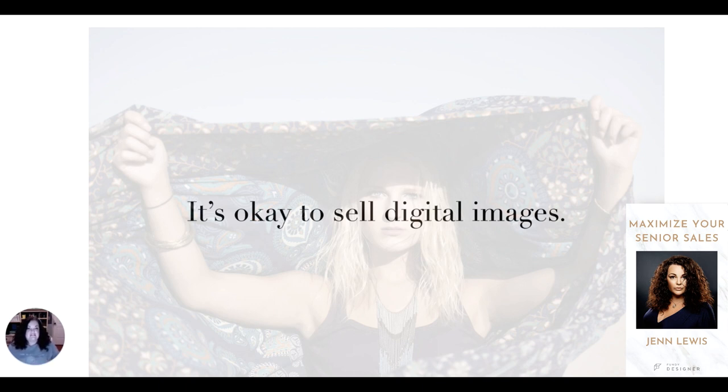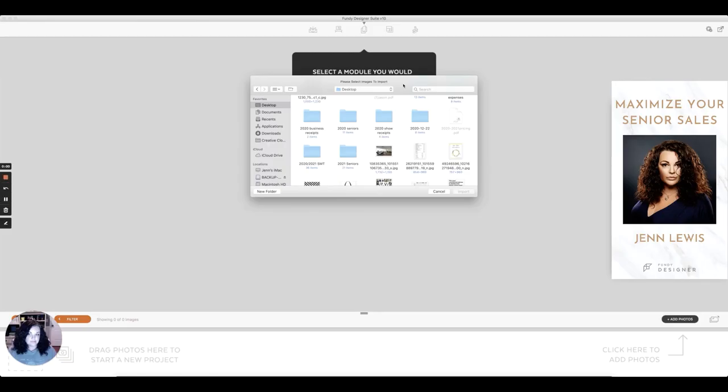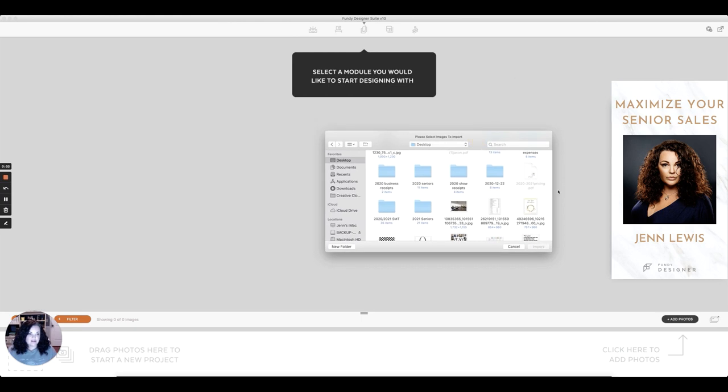I've made up to $2,300 just adding the images I've already done all the work on, after they've already bought their other products. So that's how I do digital images. Now let's get into Fundy. Okay guys, so we are looking at Fundy. I'm going to import some images real quick — click the little add photos button in the bottom right corner and grab some images from a client session to import into the software.